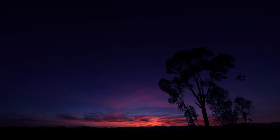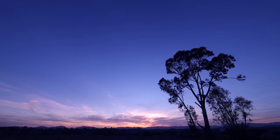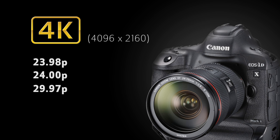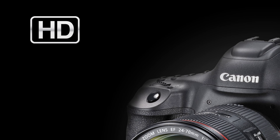The EOS 1DX Mark II shoots DCI 4K high-resolution video, which is 4096x2160 or 17x9 at 23.98p, 24p, 30p, and 60p. DCI resolution is formatted for cinema delivery, which is slightly wider than UHD 4K video. And when you shoot 4K, you can save 4K frame grabs directly from the video, in-camera. But more on that later.